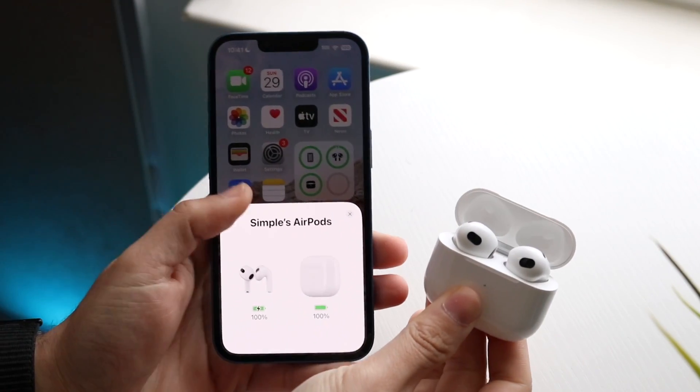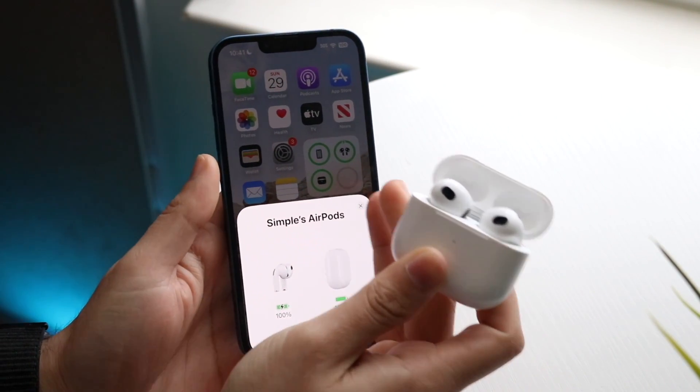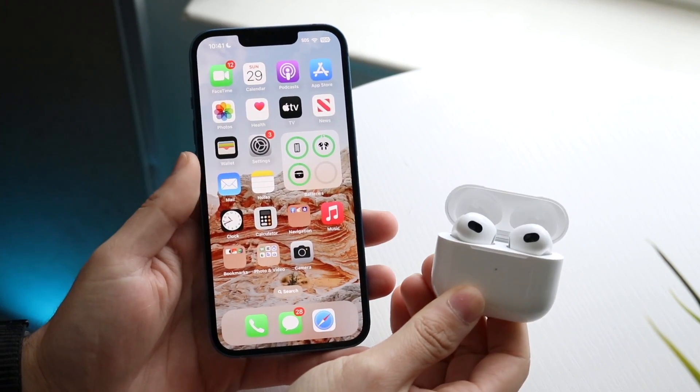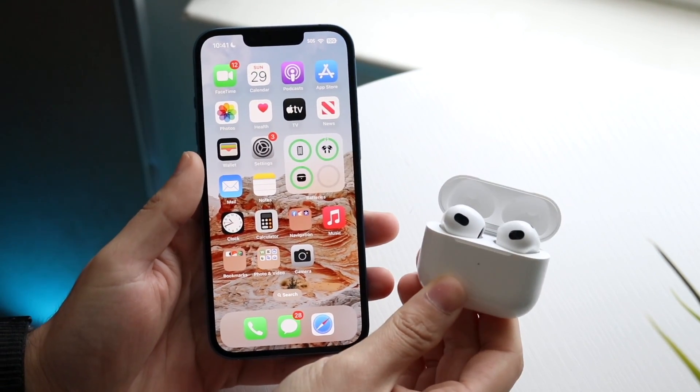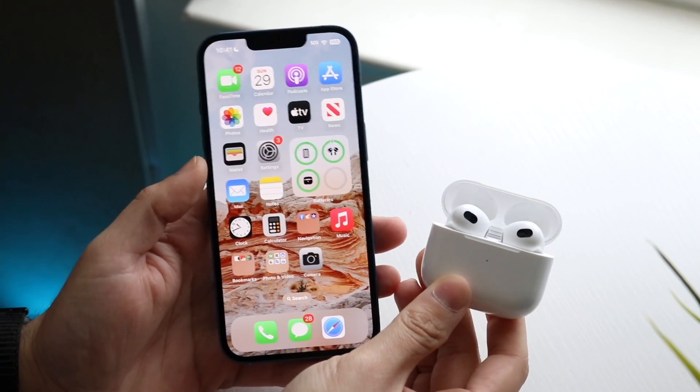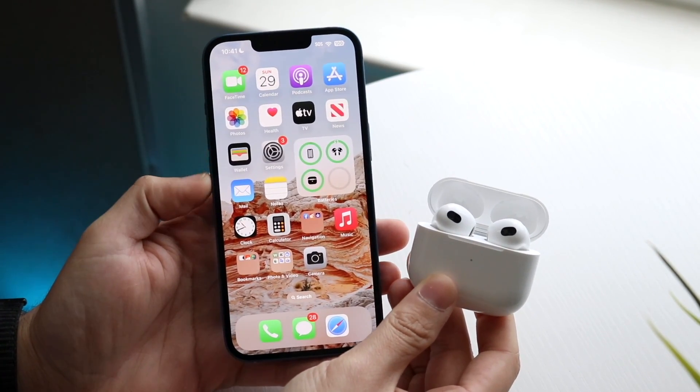So you might be trying to figure out how you can turn off the location options or location notifications on your AirPods. Doing this is actually very basic and doesn't take too much time. The very first thing you want to do is make sure your specific AirPods are connected to your iPhone.